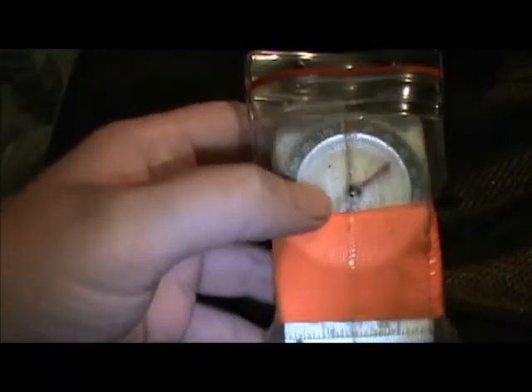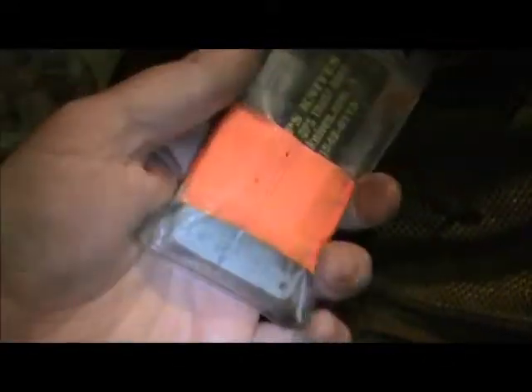One other thing — I have a little name badge container with about 20 feet of bright orange flagging tape, a Silva compass, a signal mirror, and a survival whistle. That's my signaling compartment.